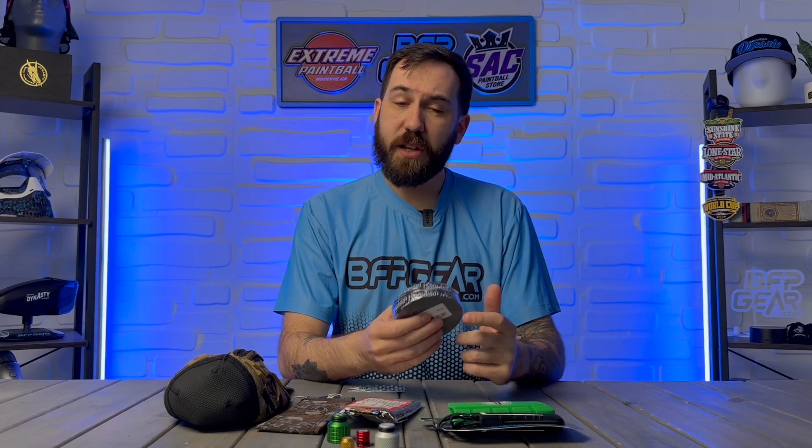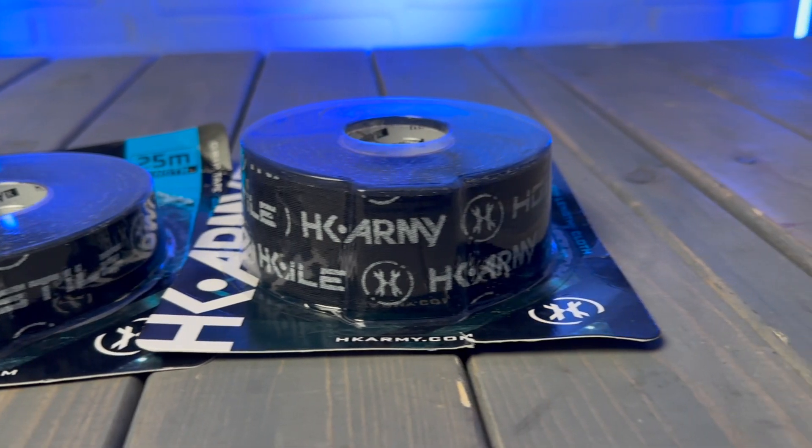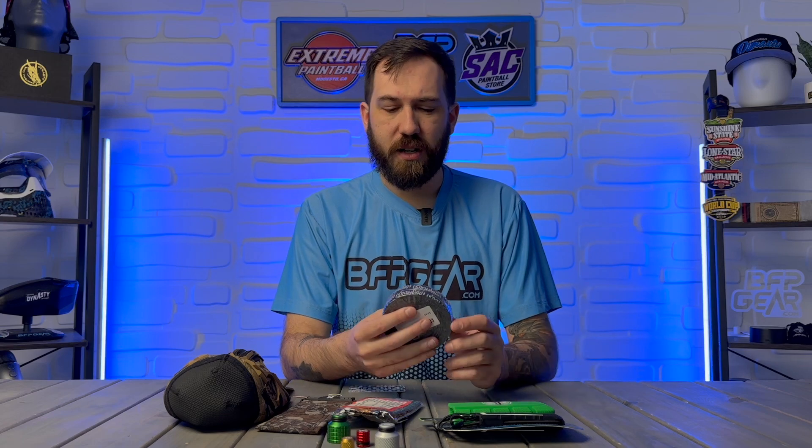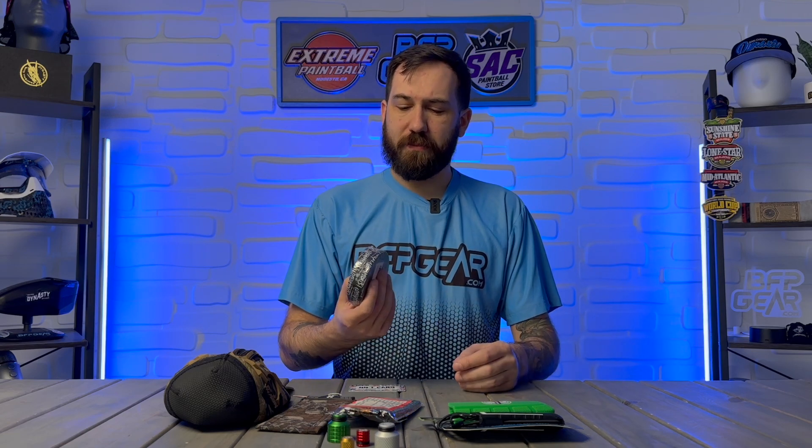Another piece of gear that's really cool in that miscellaneous category is Infamous tank tape. HK Army also has some tank tape you can buy in two different widths — one inch and one and a half inch — or grip tape, athletic tape, whatever you want to use it on. I personally like this stuff because I use it on my tank, my foregrips, on my guns. It just feels really good, it gives an extra tactile feeling. If you were to buy a paintball player this and throw it in their stocking, they're going to be super excited.